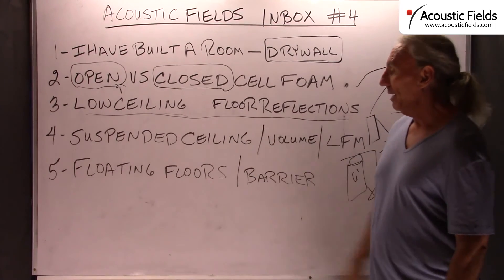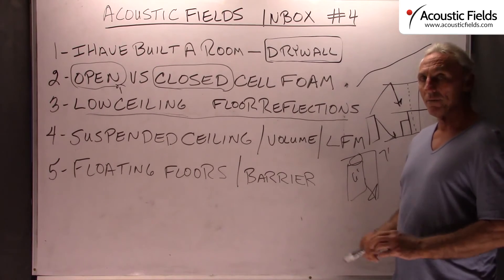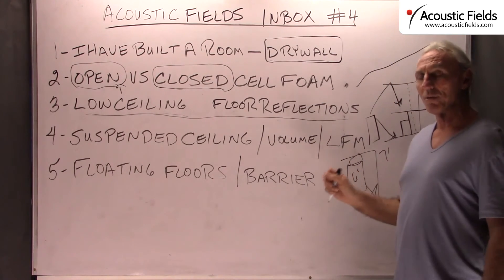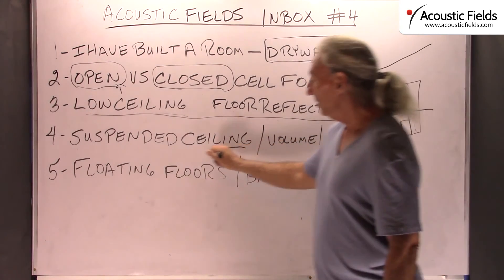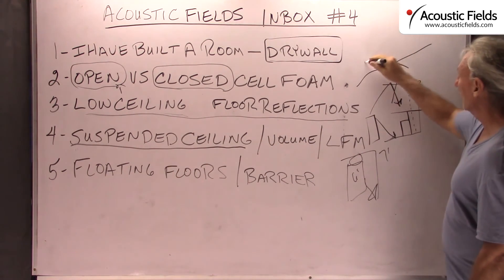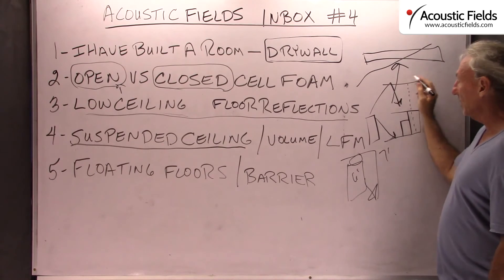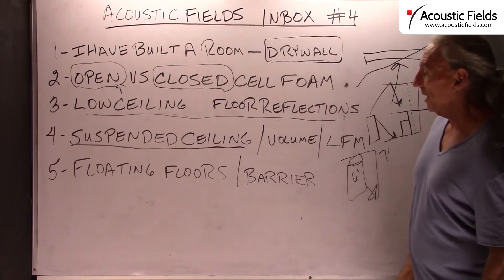I get a lot of questions about: I have a suspended ceiling — what do I use for the calculation of the ceiling height when it comes to low frequency energy? I guarantee you that low frequency energy at 30, 40, 50, 60, 70, 80, 90 cycles could care less about your suspended ceiling. It's going to go right through your suspended ceiling and against the shell of the building. So when you do your calculations and measurements, forget about the suspended ceiling — it doesn't mean anything when it comes to low frequency technology and management.